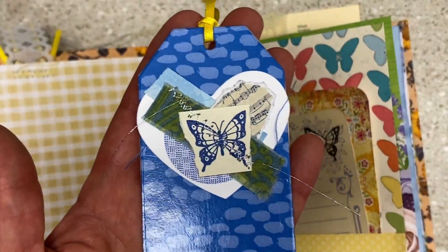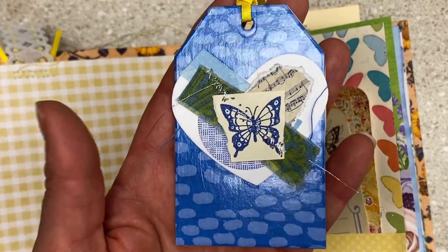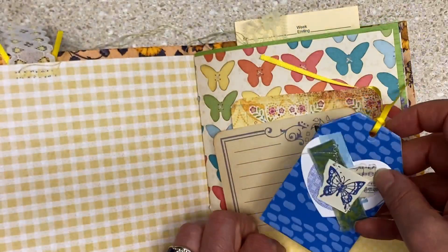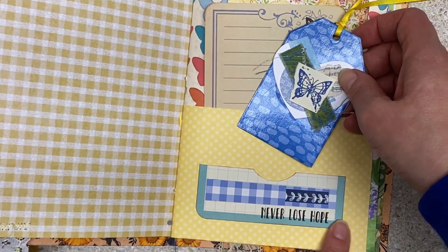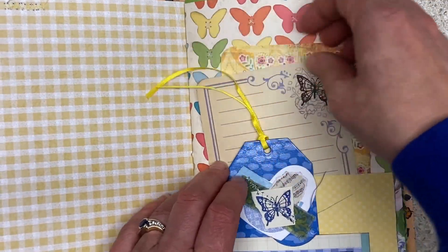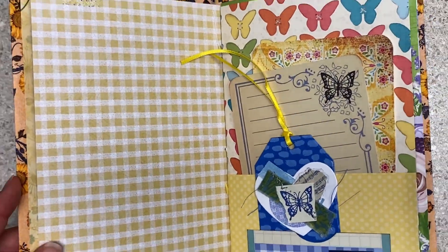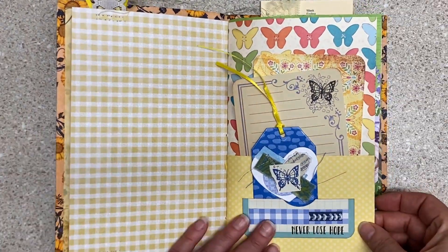Look at this — this was somewhere along the way in a project. This is a tissue box — blue tissue box, stitched up, layered. And then this little pocket says 'never lose hope.' I'm not sure how much I've done to this since the process video, so you guys may have seen this. If you watch all my videos, you might be bored, but sorry.